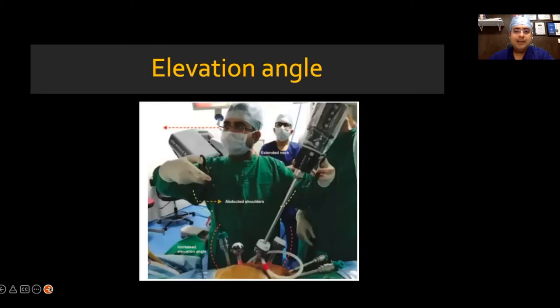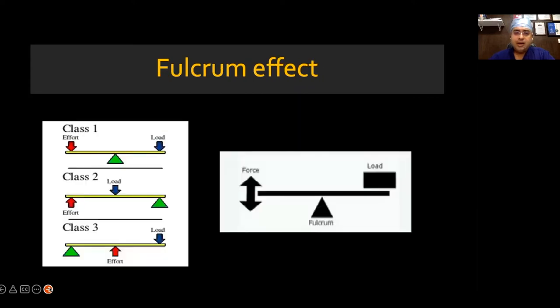Another angle to consider is the elevation angle — the angle that the scope or instrument forms with the body of the patient. Ideally this angle should be above 60 degrees. Whenever this angle exceeds 75 degrees, there is a lot of abduction and pain at the shoulder.